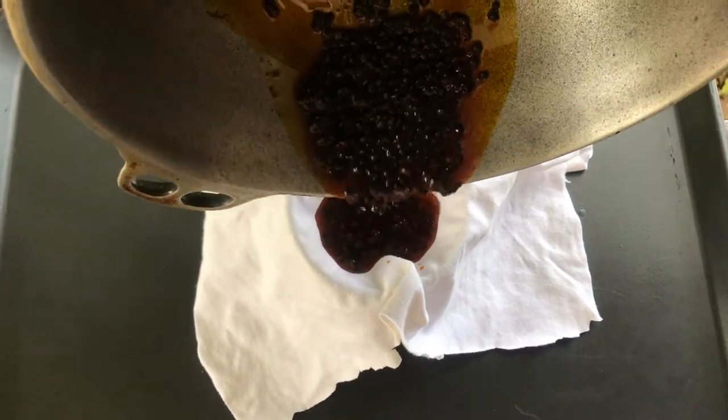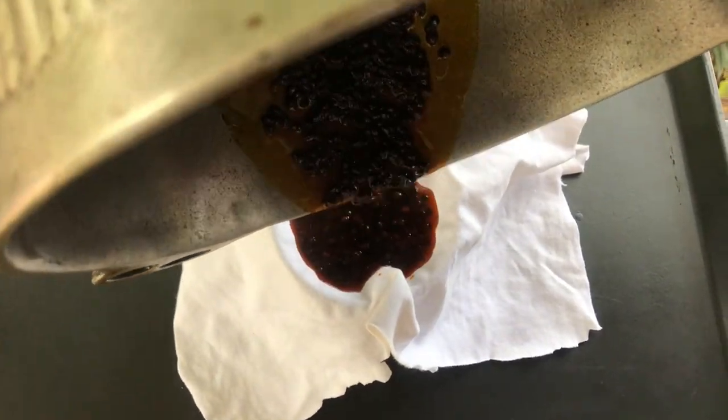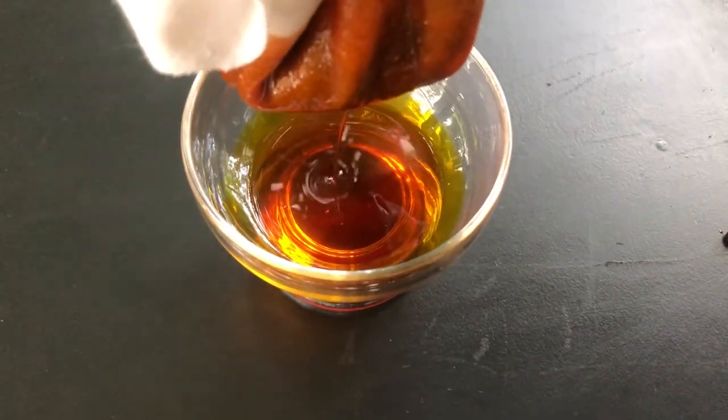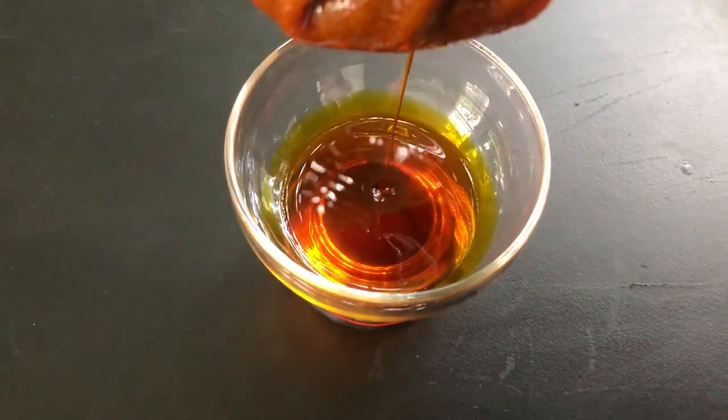Now I know that oils are not supposed to moisturize, and I'm uncertain whether the natural dye has anything to do with this, but guys, this hair oil leaves my hair unexpectedly soft.